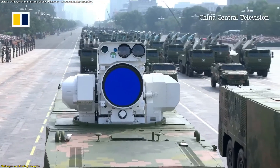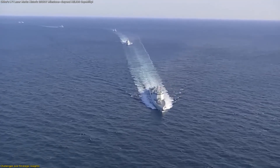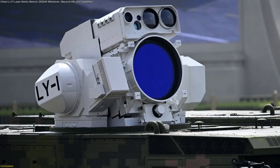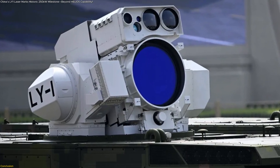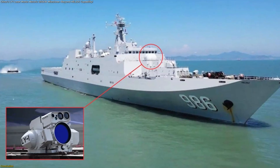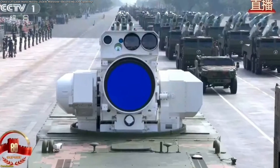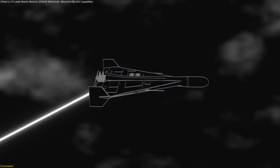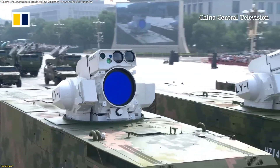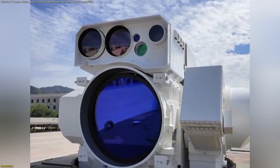In essence, LY-1 symbolizes both potential and uncertainty. It could reshape how ships protect themselves in the years ahead, or remind us just how difficult it is to bend light into a practical shield on the open ocean. The unveiling of China's LY-1 naval laser offers a glimpse into the next chapter of directed energy technology. Its claimed 180 to 250 kilowatts output and scalable architecture suggest a serious effort to modernize ship defense systems. Yet until extensive at-sea testing confirms durability and precision, it remains an ambitious prototype rather than an operational game-changer. Still, its existence alone shifts expectations for what future navies might deploy — the age of energy-based defense may already be beginning, with LY-1 leading the charge.